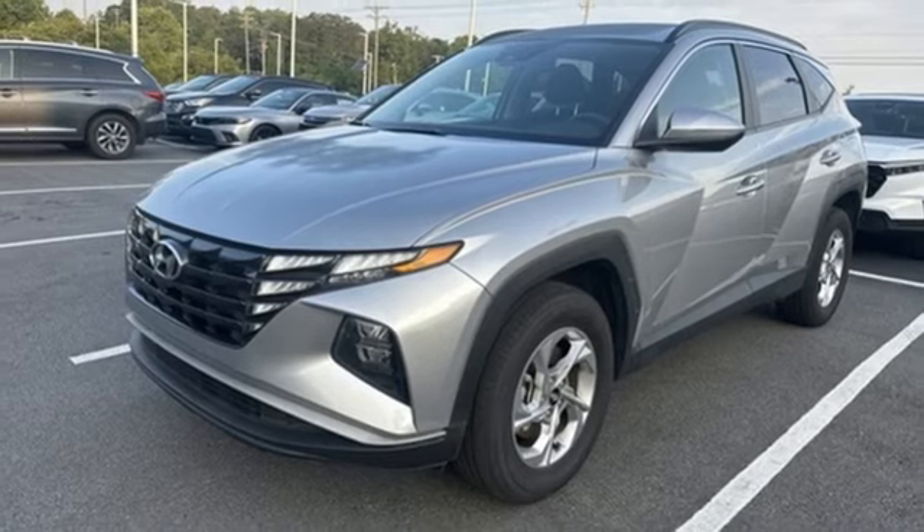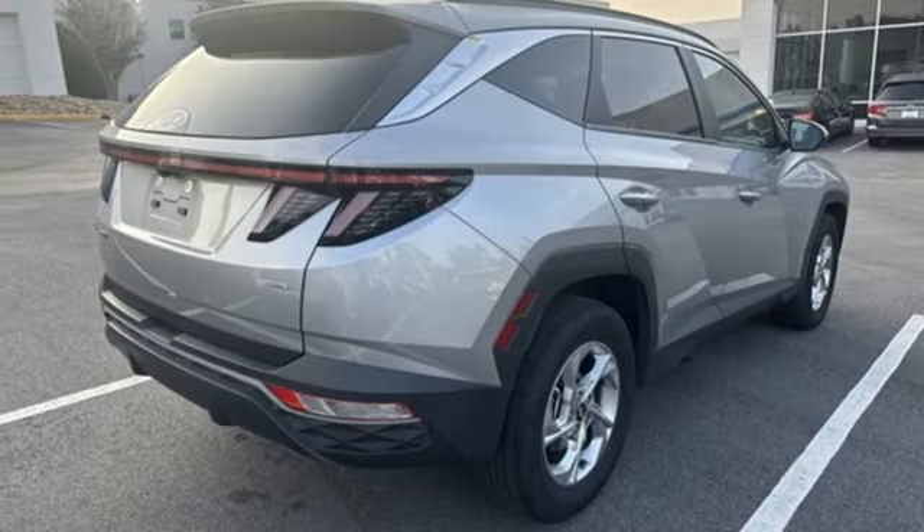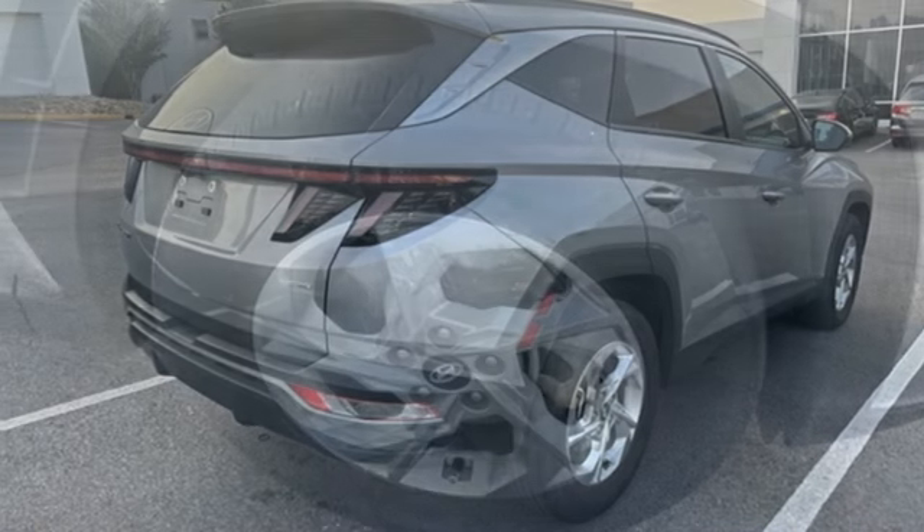AM FM HD satellite radio, rear lip spoiler, wireless phone connectivity, and inline four cylinder engine.